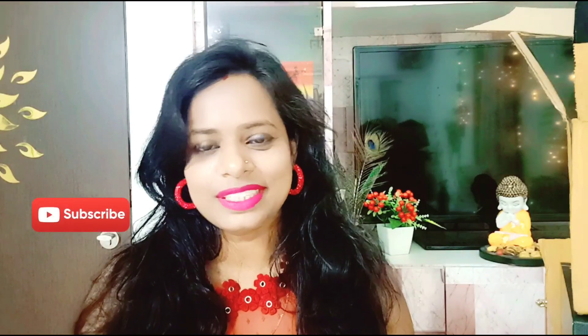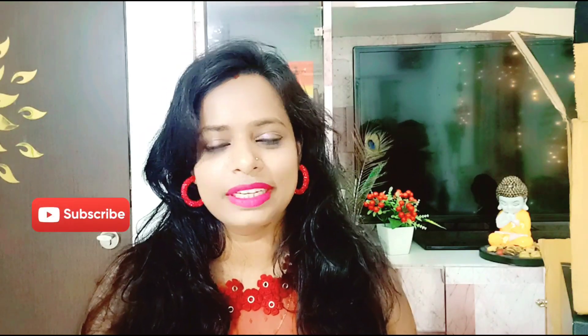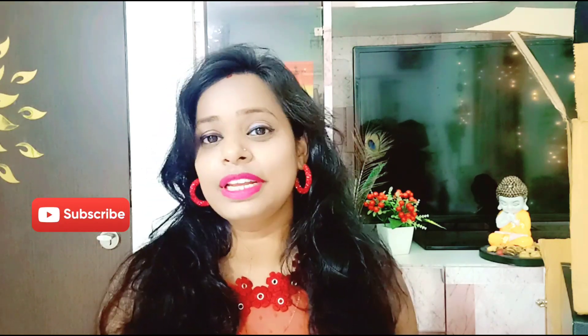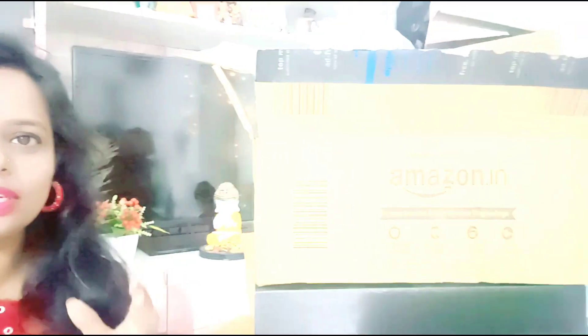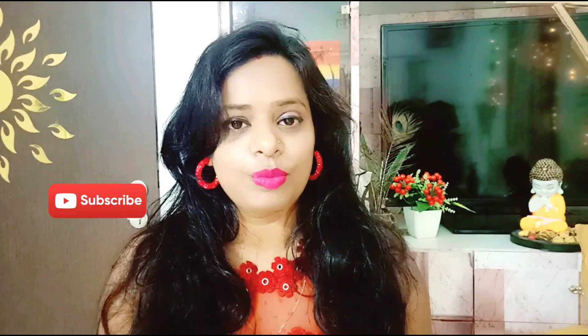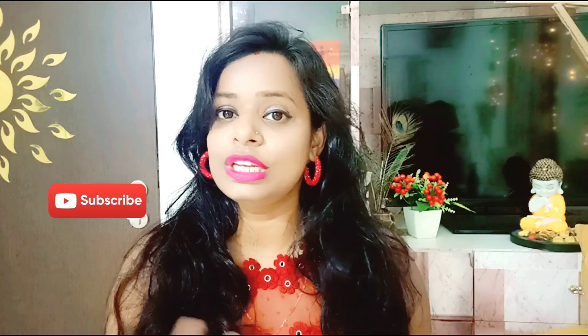Hello friends, welcome back to the channel! How are you? Please tell me — today I have hinted on my title and thumbnail that I have taken a very huge discounted haul. I will do it in two parts because you can easily buy them from Amazon and see them easily.